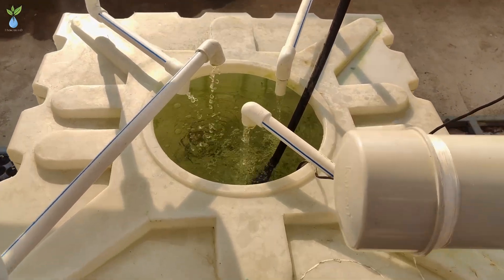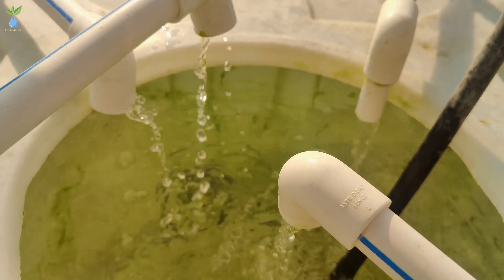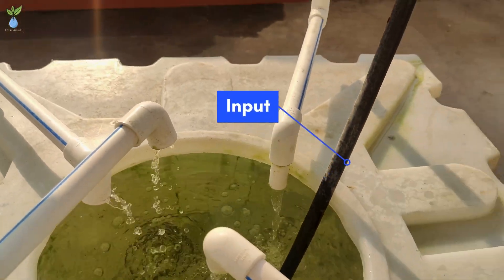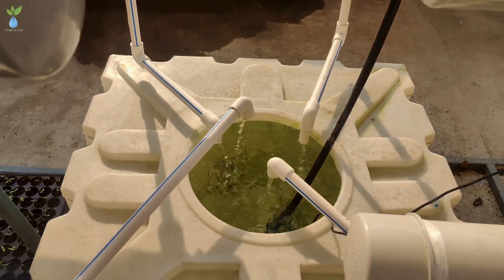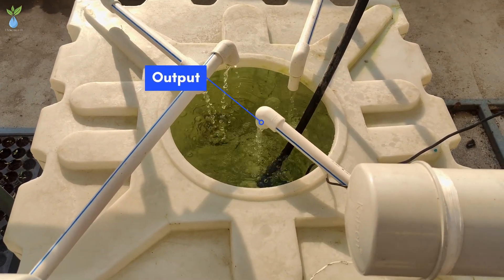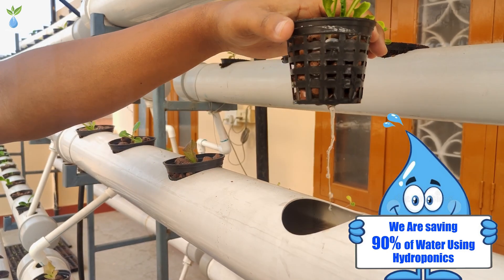In the NFT system, the same water circulates. This tank has input and output. Which is why 90% of water is saved.